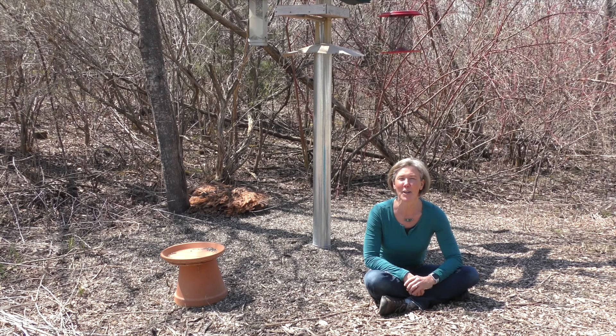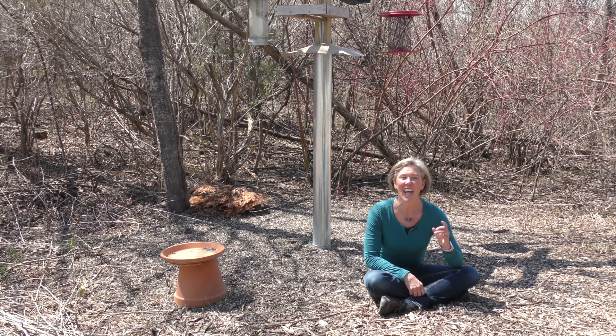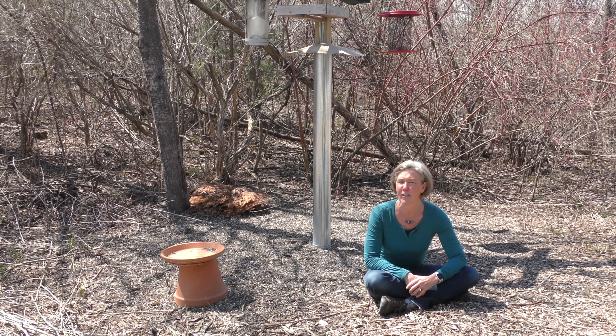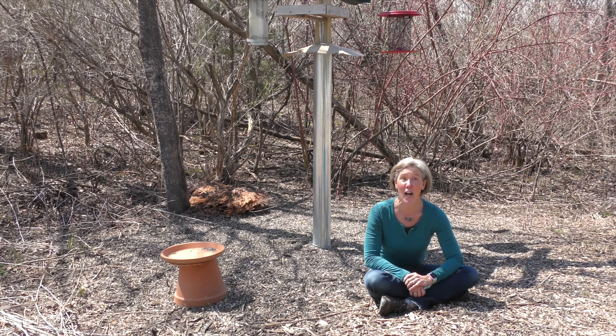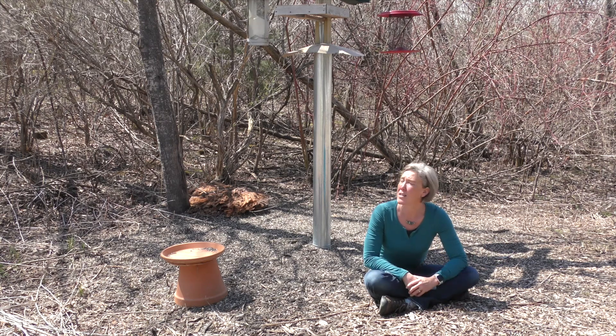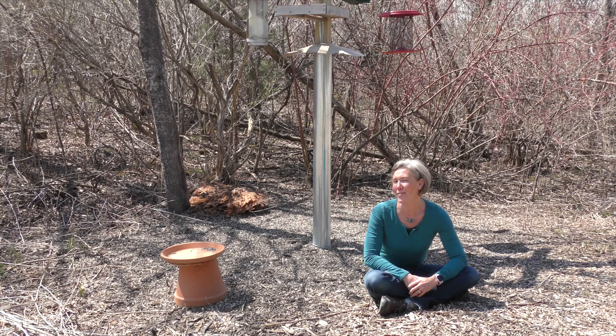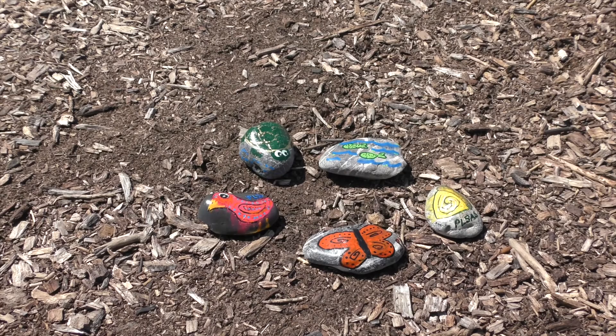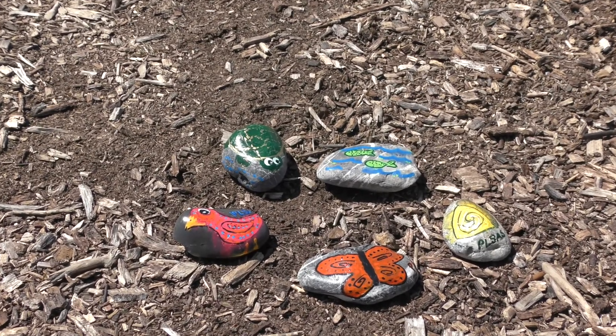Behind me I'm hearing a lot of chit-chit, and that's the birds that are kind of frustrated that I entered their territory — they're telling me, what are you doing over here? I'm hearing red-winged blackbirds going conco-ree! And probably a few of the red cardinals. Now at each of our stopping points, we're going to place one of those painted stones.